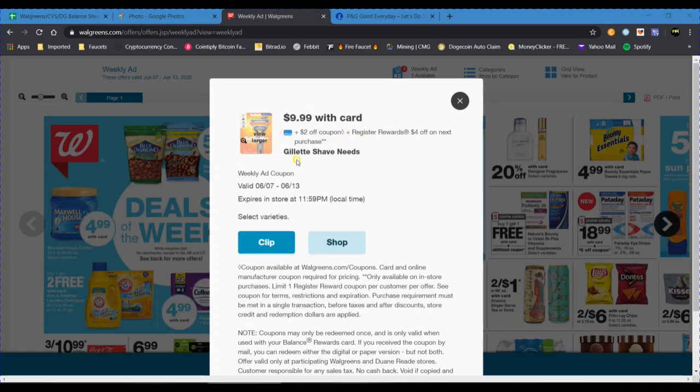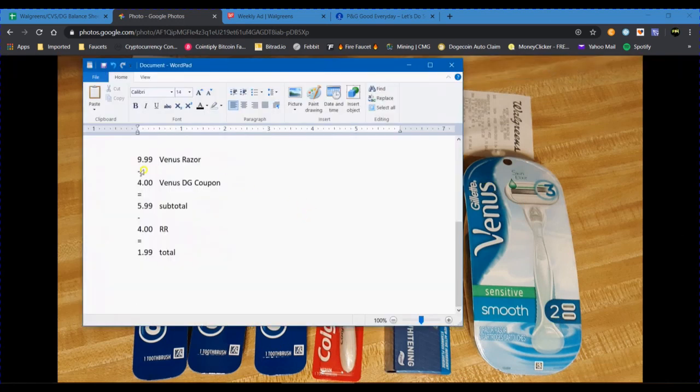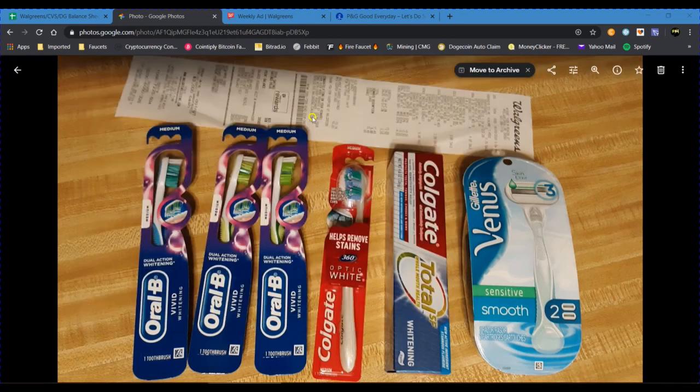Next let's talk about the Gillette razor. Gillette men's razors and Venus razors were on sale this week — select items were $9.99 with card and you'd get a $4 register reward for the purchase of one. I got lucky because I had a $4 digital coupon for the Gillette Venus razor clipped in the Walgreens app. The breakdown: $9.99 minus the $4 digital coupon brings the subtotal to $5.99, and rolling a register reward gets you the razor for $1.99.